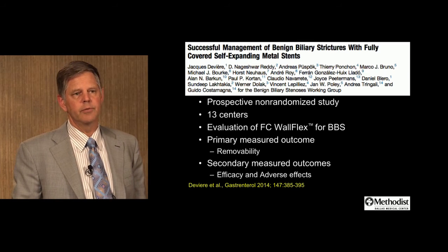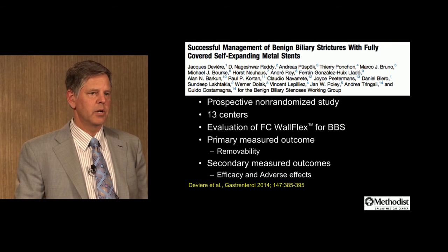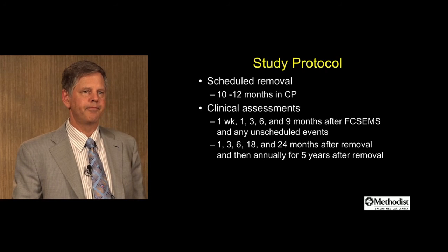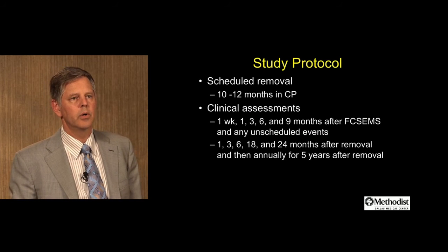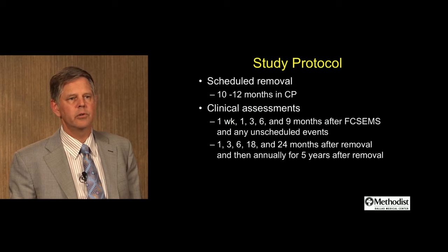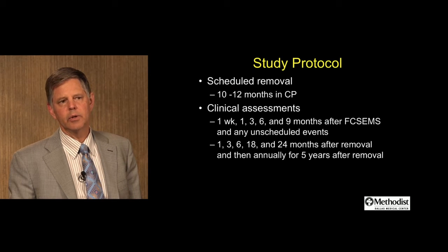Jacques-Devière has a very nice prospective, non-randomized study performed outside of the United States across 13 centers, evaluating fully covered metal stents for benign biliary stricture. The primary measured outcome was removability; secondary outcomes were efficacy and adverse effects. This was a very stringent study protocol. Stents were removed in the 10- to 12-month range for patients with chronic pancreatitis, with strict clinical assessments early post-procedure and at nine months after placement, as well as any unscheduled events. Patients were followed closely post-stent removal, early and then 24 months after removal, and then annually for five years thereafter.